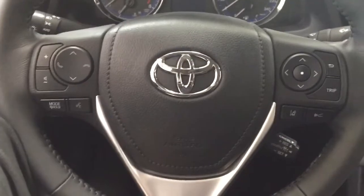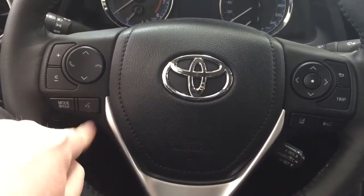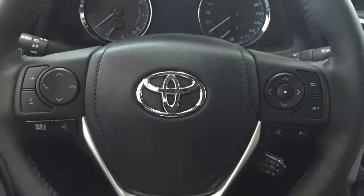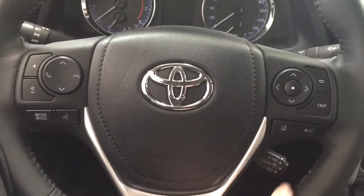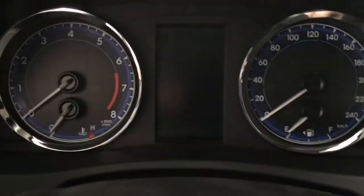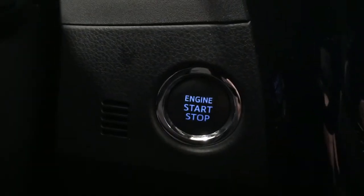A couple of the controls you'll see on the steering wheel include your volume control, scroll function, Bluetooth, mode select, voice recognition, and scroll function for your multi-informational display with your lane departure alert and cruise control. You also have that push button start, so all you have to do is put your foot on the brake, hit the push button, and it will start up for you automatically.